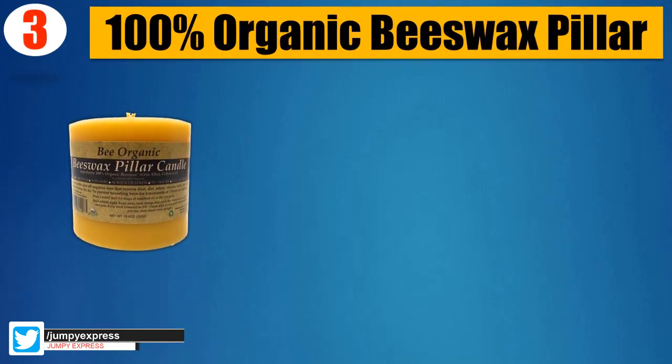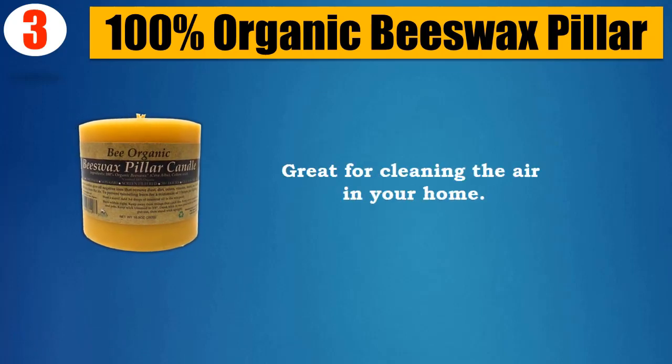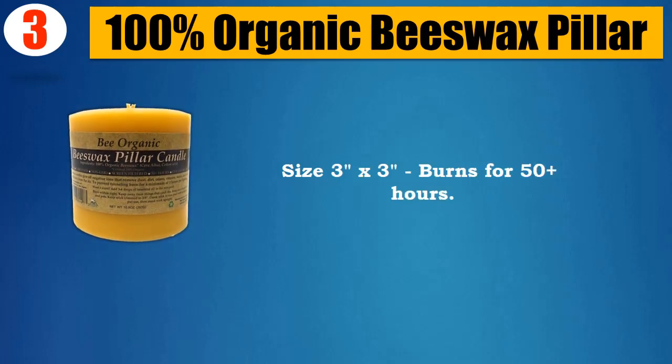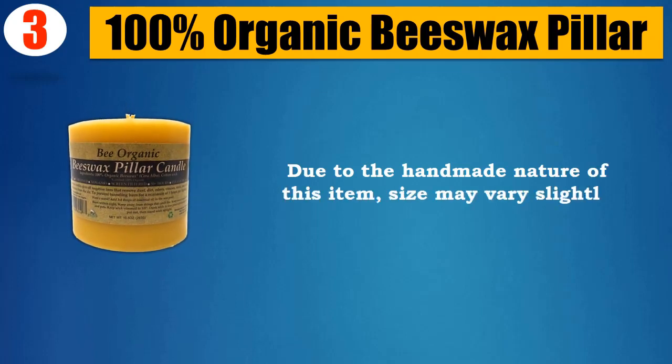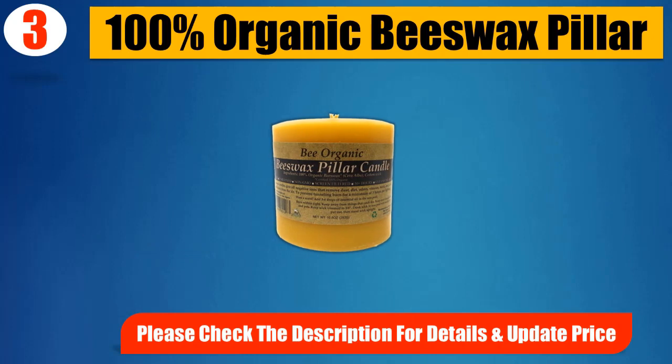Number 3: 100% organic beeswax pillar. Raw, unrefined, non-GMO, screen filtered. Great for cleaning the air in your home. Size 3x3, burns for 50 plus hours. Due to the handmade nature of this item, size may vary slightly. Please check the description for details and updated price.